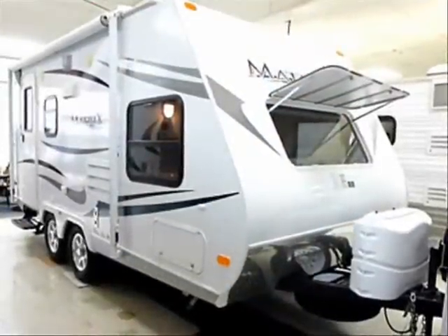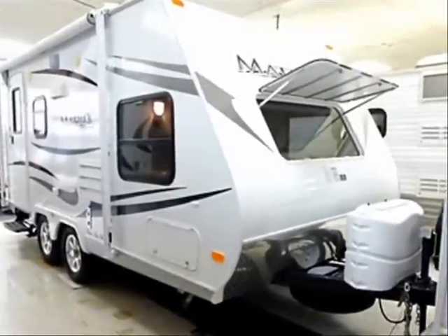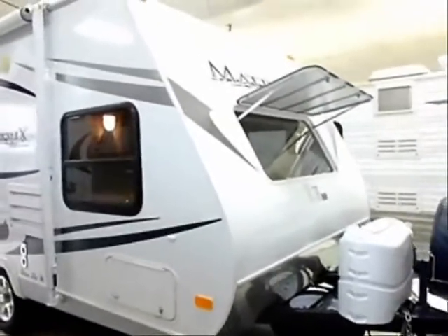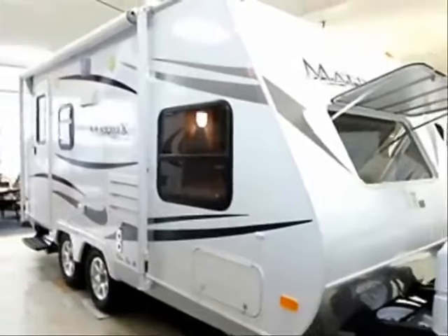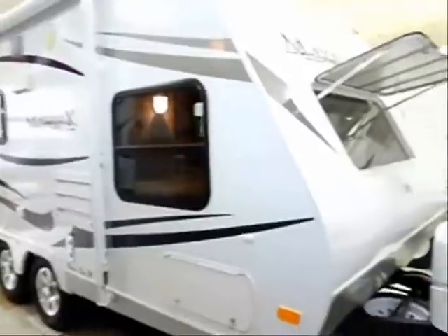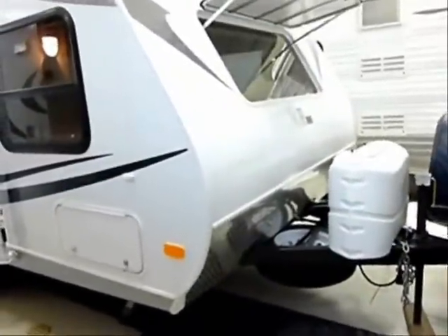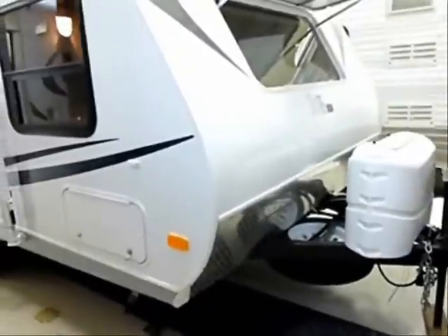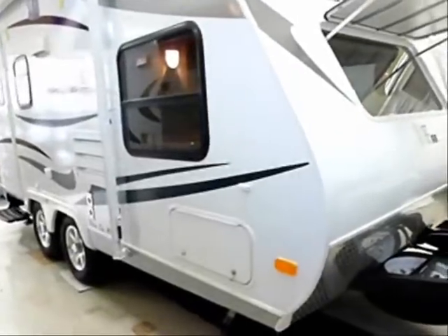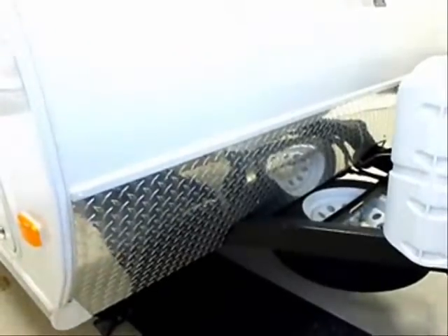We're going to start with the premium construction used on the Matrix unit here. That includes the smooth fiberglass exterior with vacuum-bonded styrofoam insulation, providing rigidity and tensile strength over every square inch of the exterior surface, backed with an aluminum frame as well. Twin 20-pound LP tanks in the deluxe molded cover, and the spare tire is visible. Underneath, you'll find an enclosed and heated underbelly on this unit.